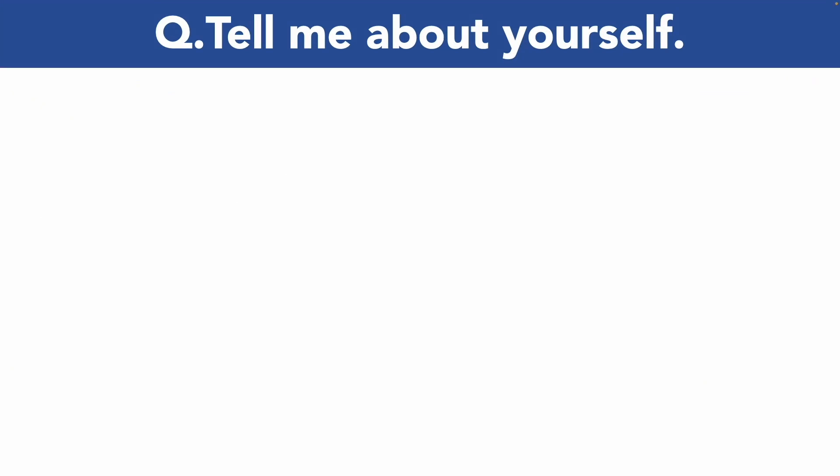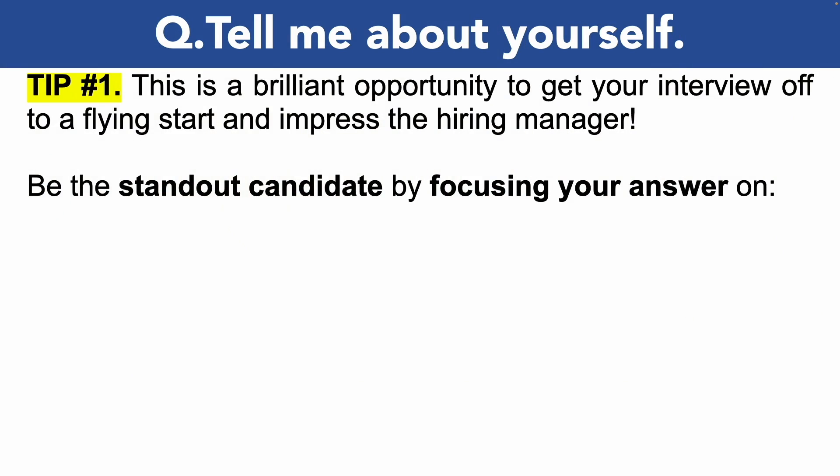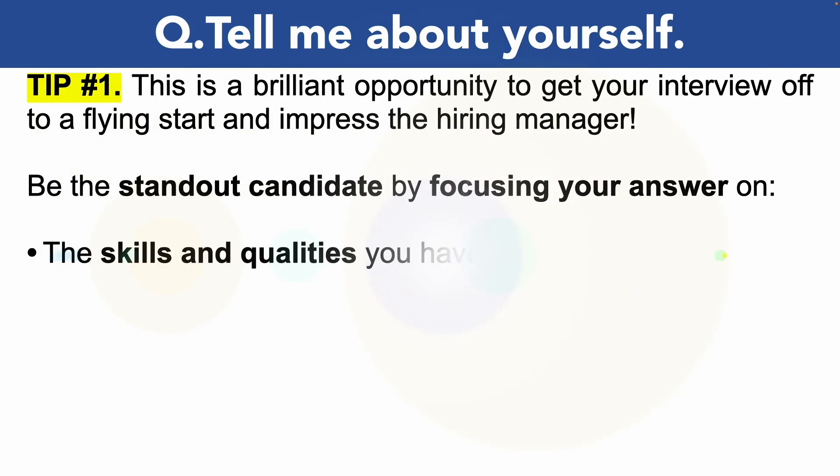The first biomedical scientist interview question is the opening question: 'Tell me about yourself,' or it may be phrased as 'Introduce yourself.' This is a brilliant opportunity to get your interview off to a flying start and impress the hiring manager. You can be the standout candidate by focusing your answer on the skills and qualities that you have. Do not talk about your home life or personal life unless it's relevant to the job role itself.